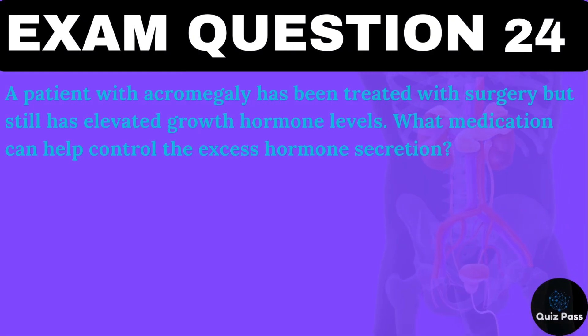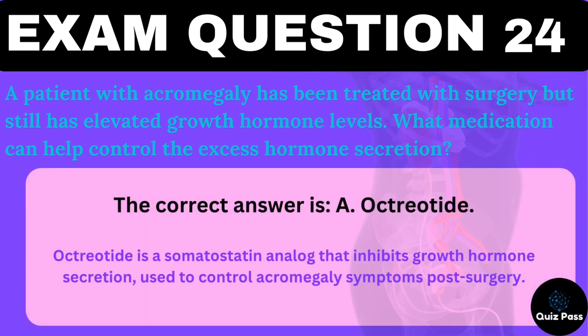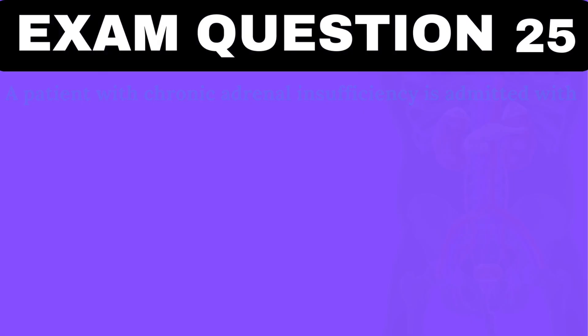A patient with acromegaly has been treated with surgery but still has elevated growth hormone levels. What medication can help control the excess hormone secretion? A. Octreotide. B. Prednisone. C. Levothyroxine. D. Methimazole. The correct answer is A — octreotide. Octreotide is a somatostatin analog that inhibits growth hormone secretion, used to control acromegaly symptoms post-surgery.